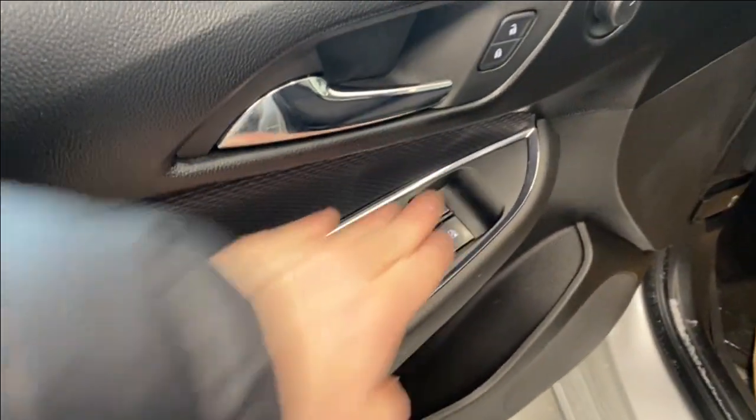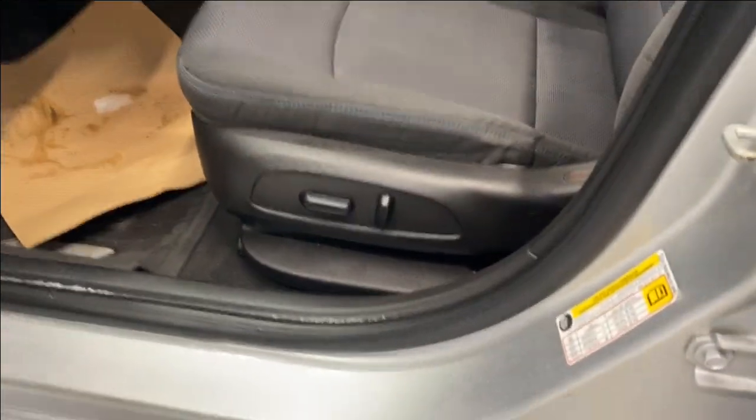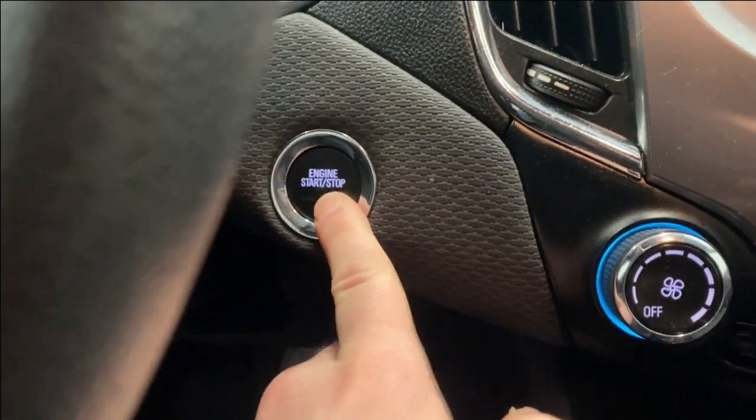There's a nice armrest here with power locks, windows, and mirrors. Black cloth upholstery and power driver's seat. We'll hop inside and get the unit fully started up by pushing the push-start button.